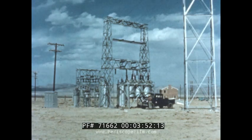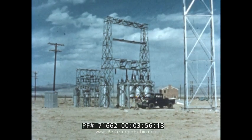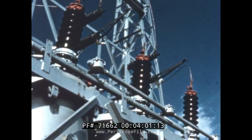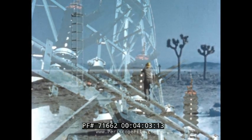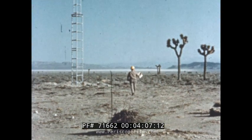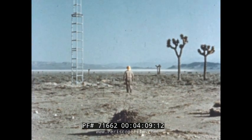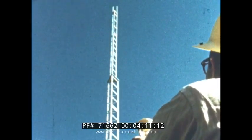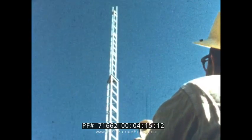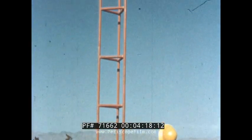One complete transformer substation has been erected relatively close to the shot tower. A second substation and power lines have been placed at a much greater distance from the tower. Two kinds of radio towers are to be tested — one self-supporting without guy wires, and the other with supporting cables. Both types are very common.